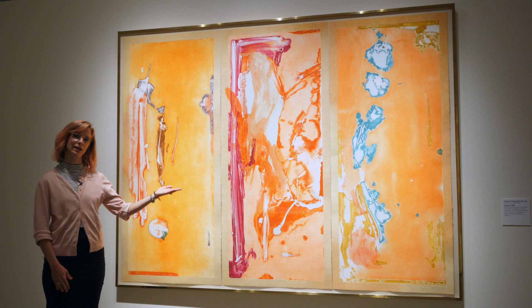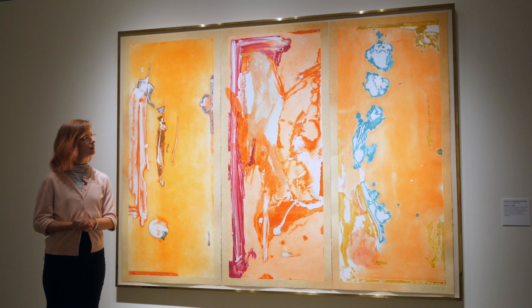Today we're going to look at Helen Frankenthaler's amazing piece, Gateway, made in 1988.